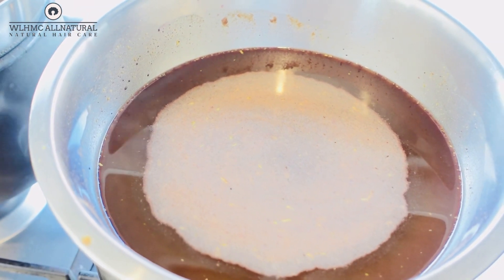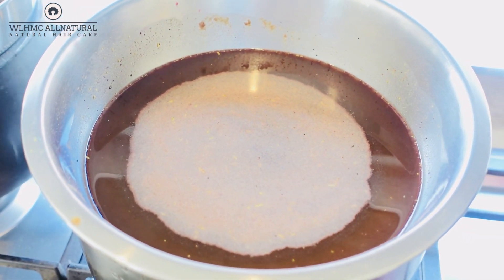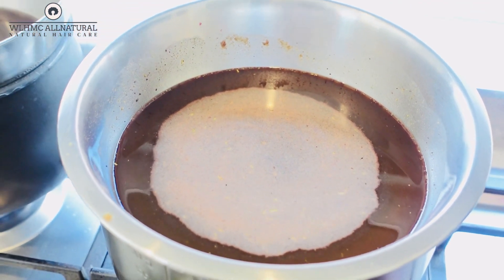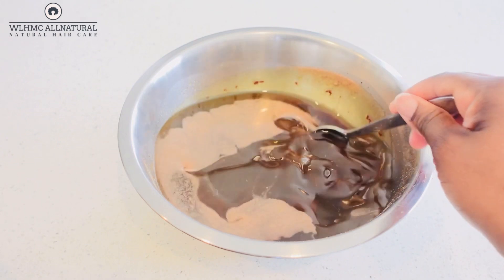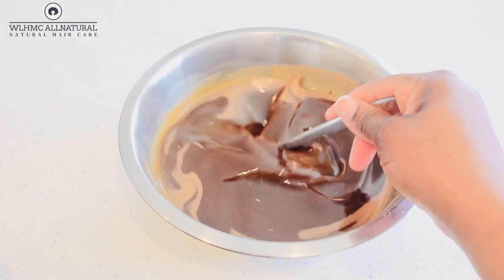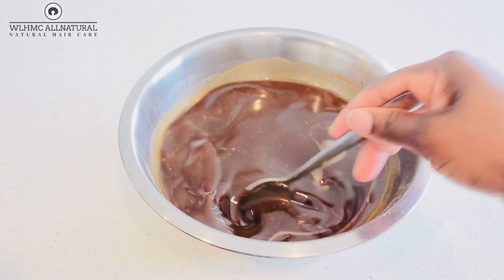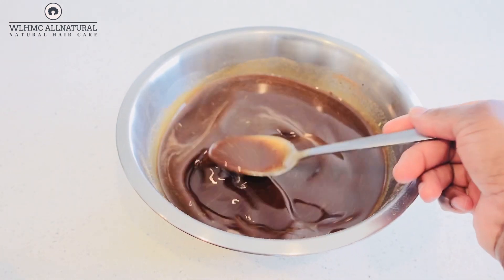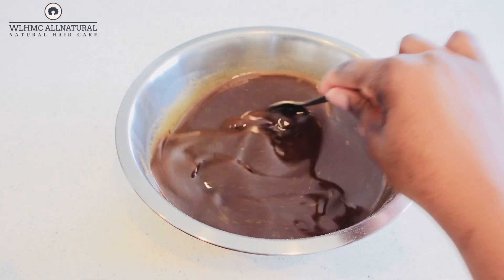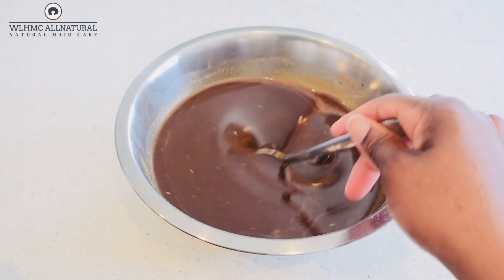I have infused this oil for about one hour. You can see the bubbles in the center — those bubbles show you that it has been infusing very well. Infusing your oils is good because you're not damaging or killing the nutrients from all those powders or the oil itself. Infusing is one of the best methods to use.